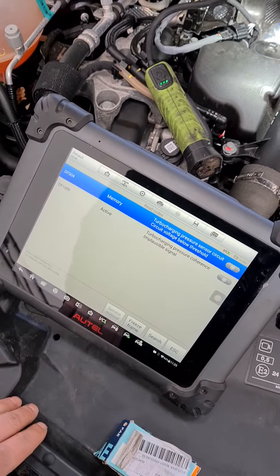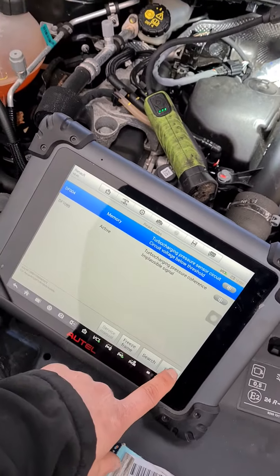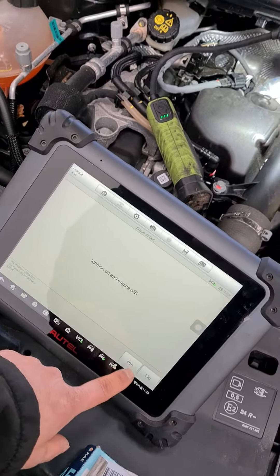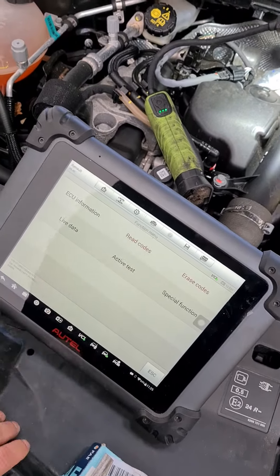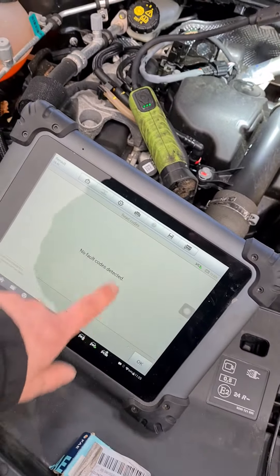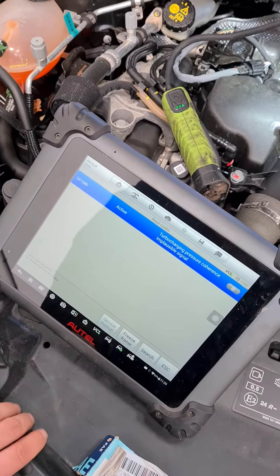So we've got a turbo pressure sensor circuit code - below threshold and an implausible signal code. Quite straightforward. They won't clear so we'll try and clear them - it's a permanent DTC. Successfully erased. Let's see if they've actually cleared. No fault code. Let's check again. No, so it's coming straight back.